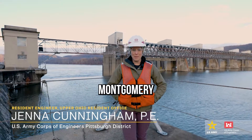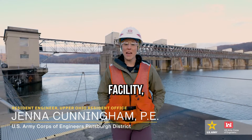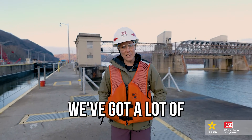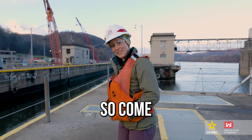Hi, my name is Jenna Cunningham and this is Montgomery Locks and Dam. It's a U.S. Army Corps of Engineers facility and I am the Resident Engineer for the Upper Ohio Resident Office. We're going to do a tour for you today. We've got a lot of construction work that's ongoing and a lot that's about to get started. So come on, follow me.